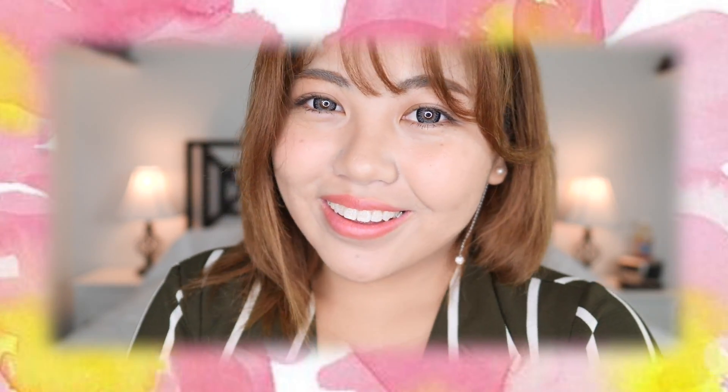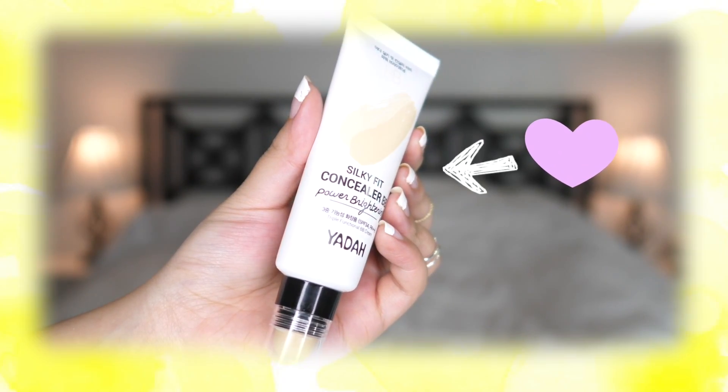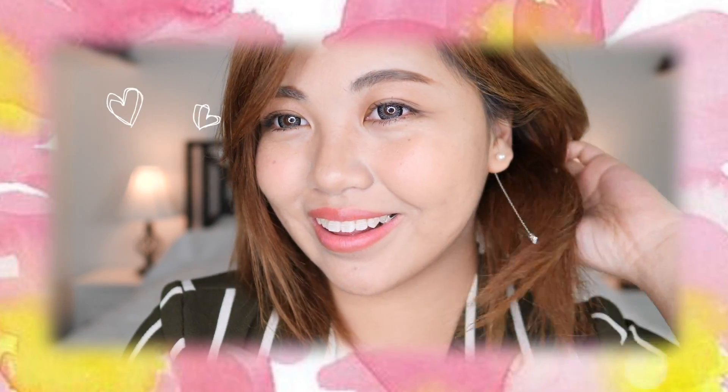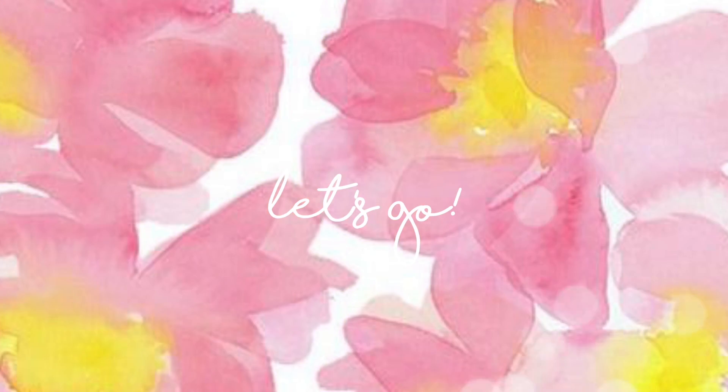Hey, it's Faye. I found a 3-in-1 BB cream concealer and sunscreen product that works naturally for both adult and teenage acne. Who said you can't get natural skin even with acne, pimples, large pores, and redness? I already have eye makeup and eyebrows on, but let me show you how you can multi-purposely use this product to tone down your face.